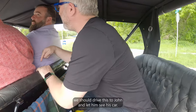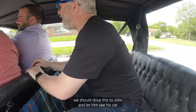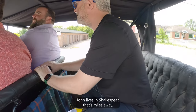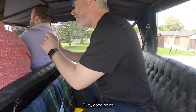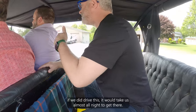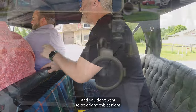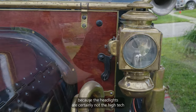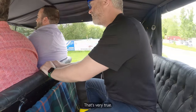Brad suggests driving the car to John's home in Shakespeare, but Jared points out it's miles away. Truth be told, if they did drive there it would take almost all night, and you don't want to be driving this at night because the headlights are certainly not the high-tech LED lights we've come to know and love in our cars today. That's very true.